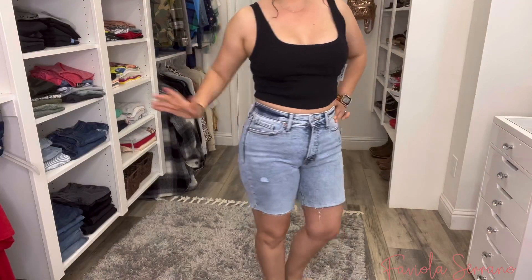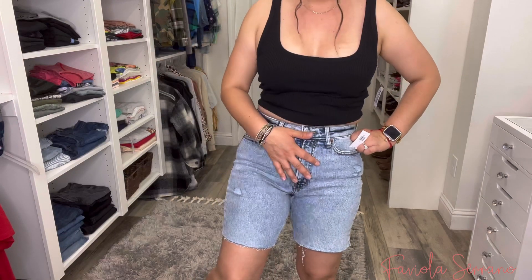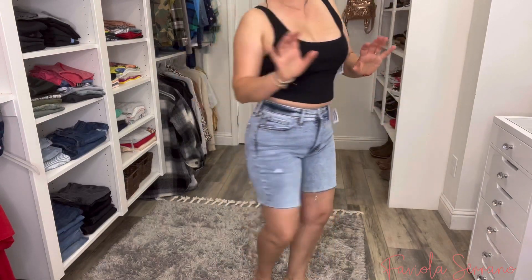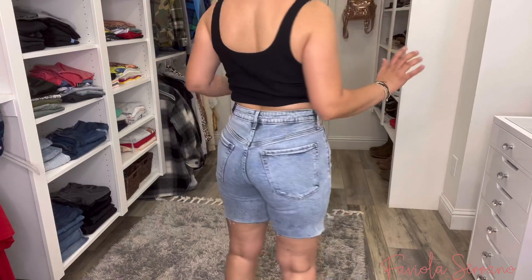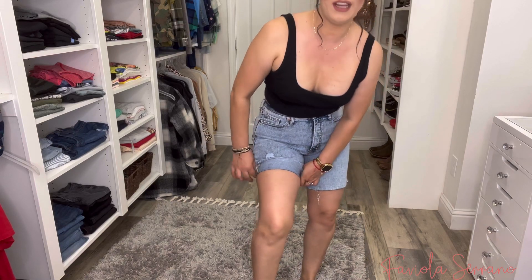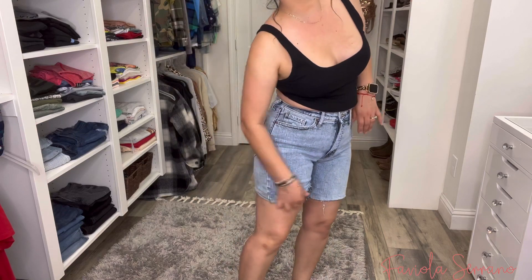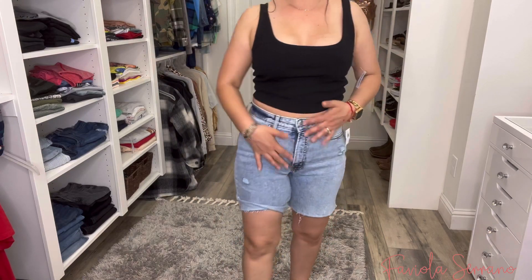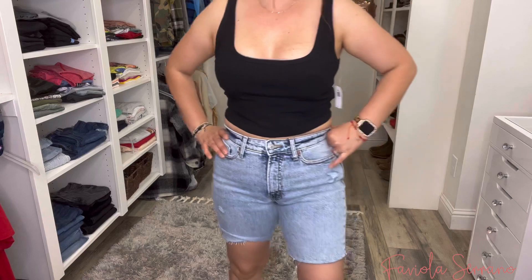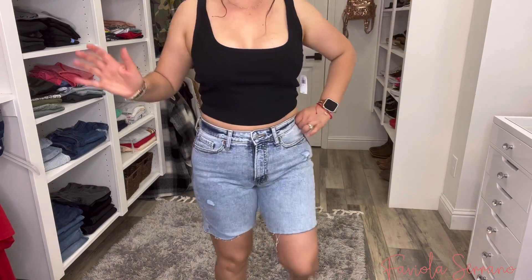The next pair of shorts — I'm not liking these at all. I'm probably going to exchange these. I just don't like the fit of it. I feel like it's giving me a camel toe situation — I am just not liking these. I don't think they are flattering. Even if I cut them, maybe I need to go up a size. I just don't like how these fit. Let me know in the comments down below. I think these are definitely going to have to go back.